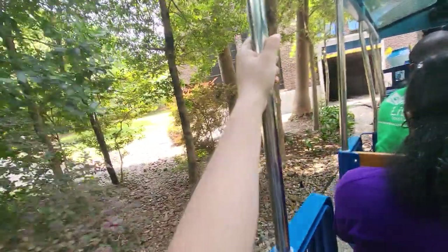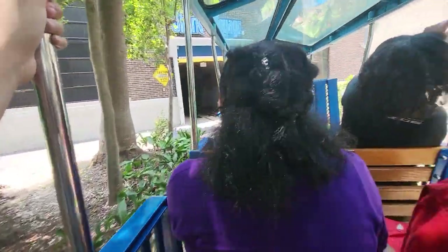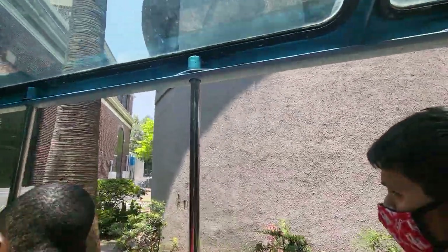If you look up to the building on your right, you'll see the marked flood lines from the last two major flood events.